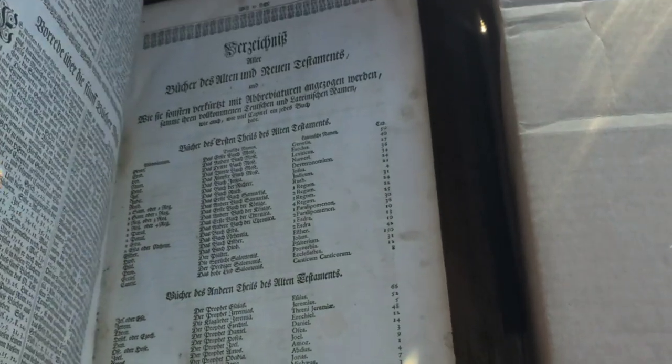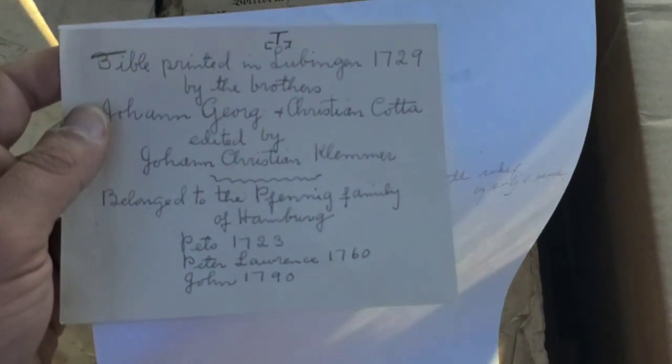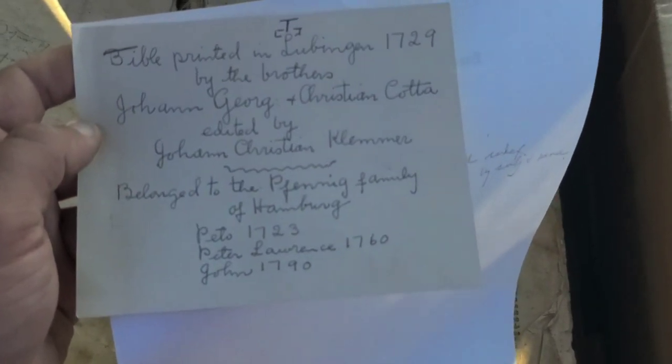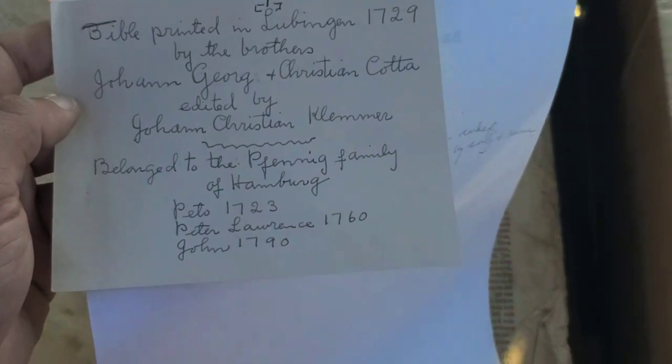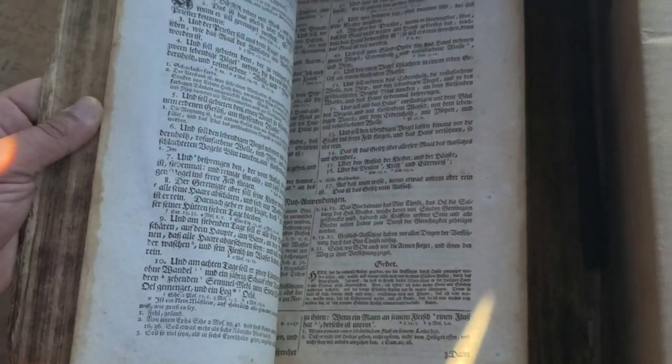Let me show you this old Bible — this will be the last one. It's all in German. The notes were first printed in Tübingen in 1729 by the brothers Johann Georg and Christian Cotta. Really cool — very large and very heavy. If there are any Germans out there, someone might be missing their Bible — I might have it!